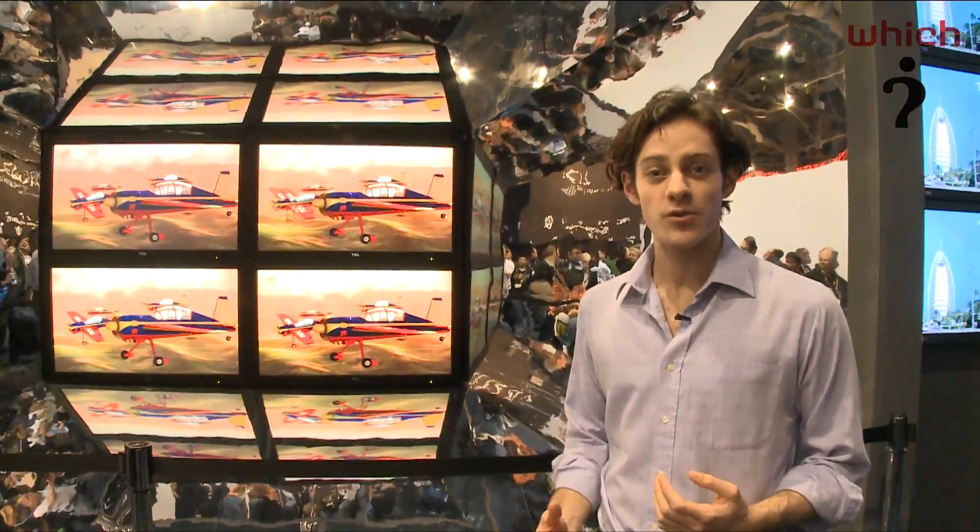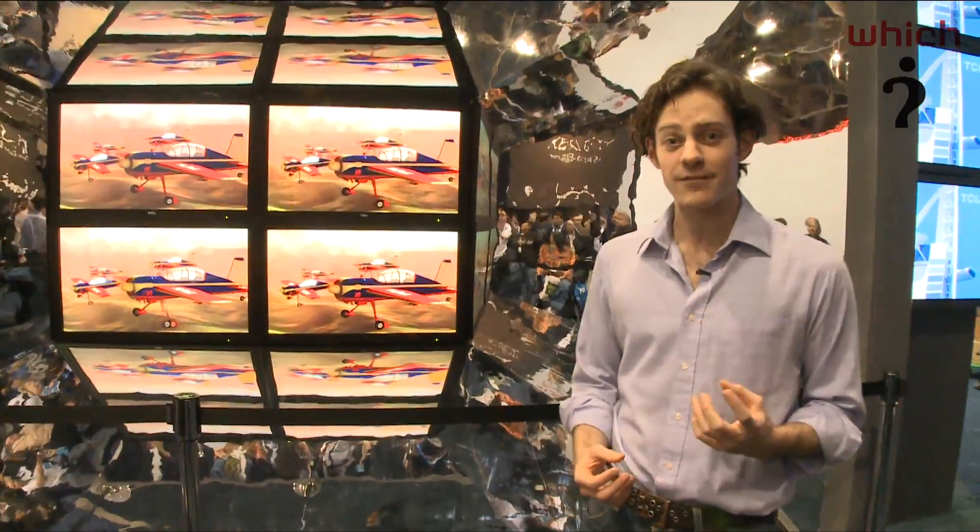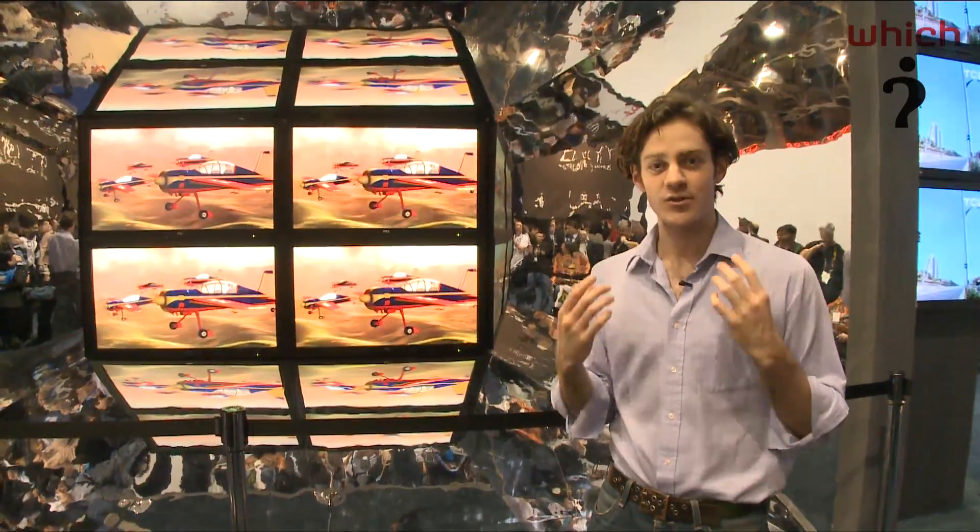3D TV has been all the rage at CES 2010 and we're seeing models from all the major manufacturers — Sony, Panasonic, Samsung — they're all getting on board the 3D wave, but one thing that is in common with all these manufacturers is you have to wear the special 3D glasses.